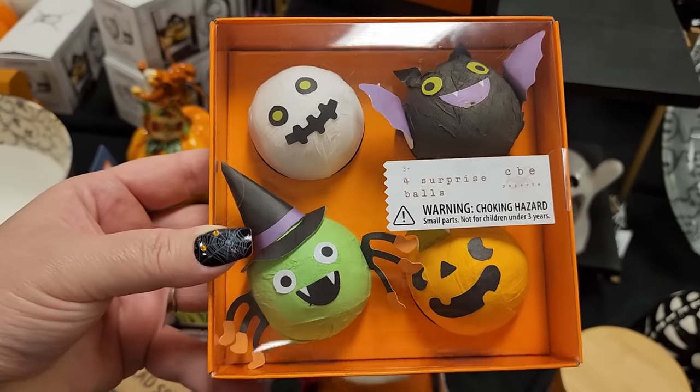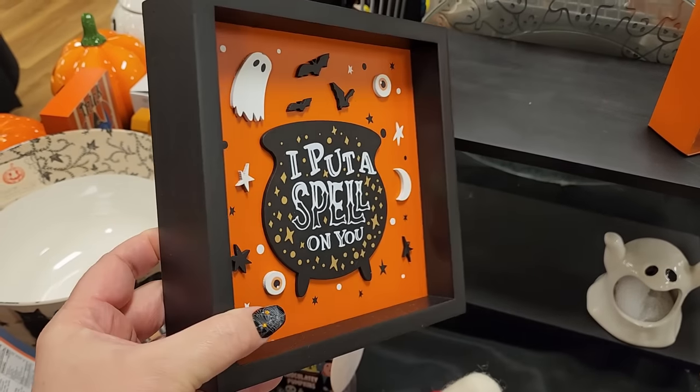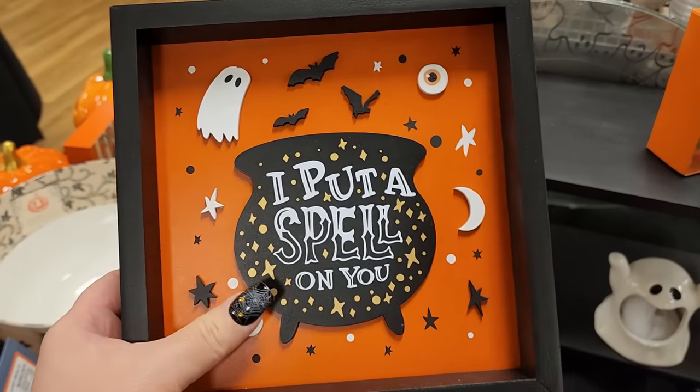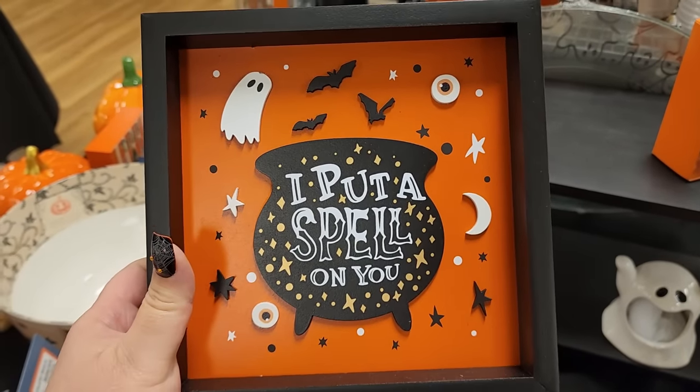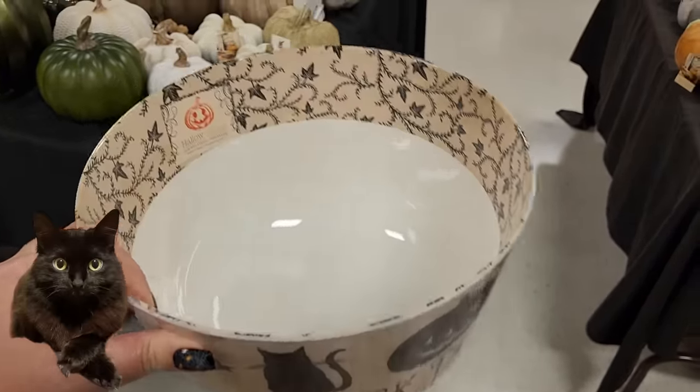These are adorable - these would be really cute to display. This is a cute little wooden sign for $8 - these are raised. $10, $10 - melamine velvet bowl.